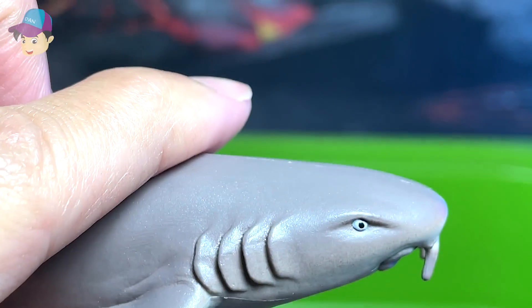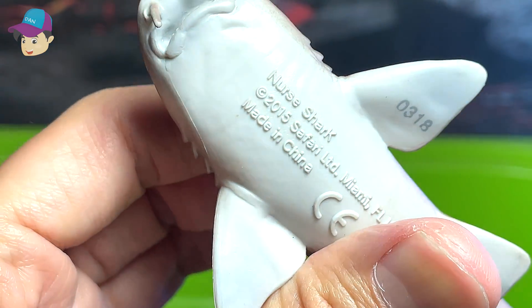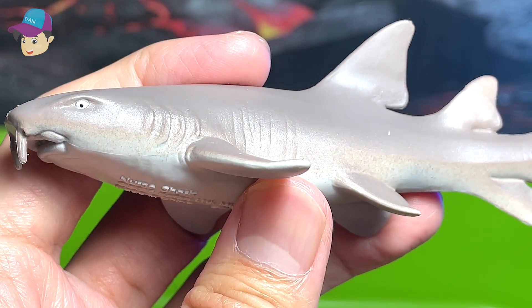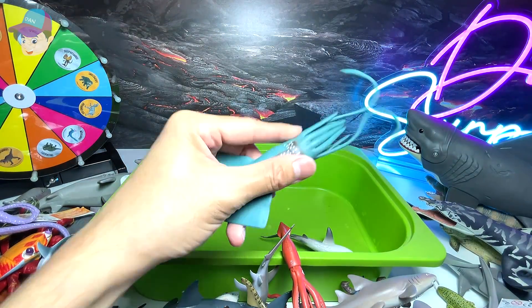We have a nurse shark. You can see it has two barbels right in front — I don't even know what to actually call these two little things. And a squid.